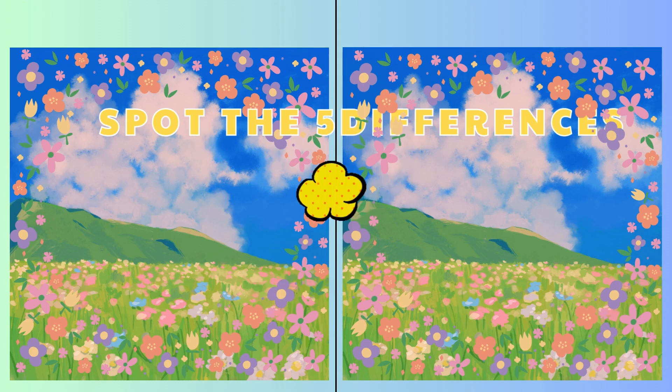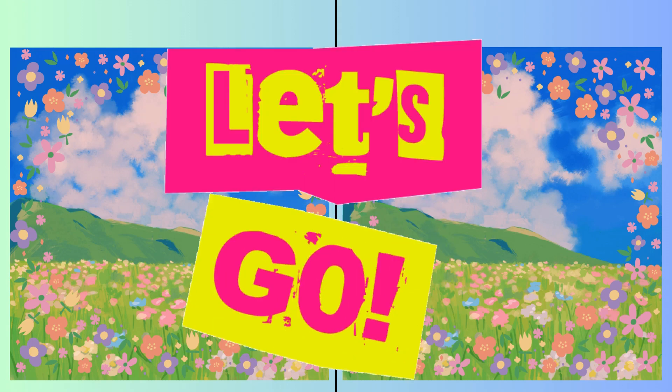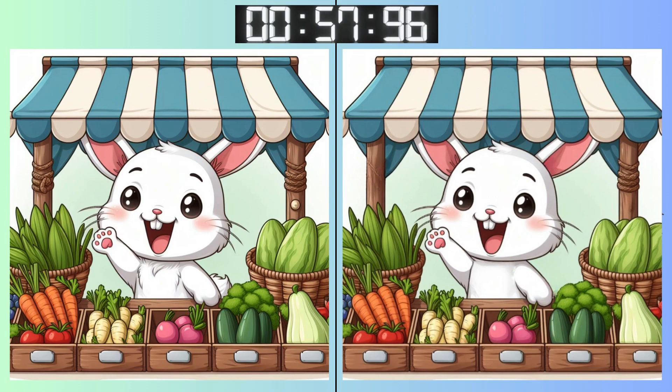Three, two, one. Go, go, go! You're getting the hang of it. Keep those eyes sharp. Some differences may be hard to spot.